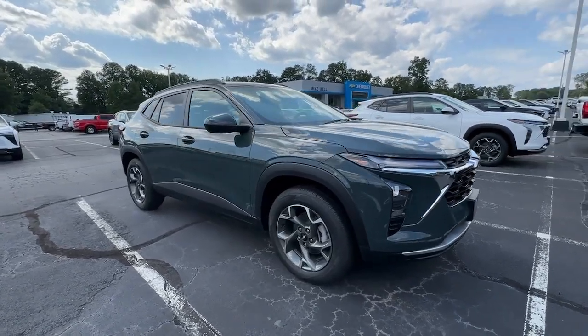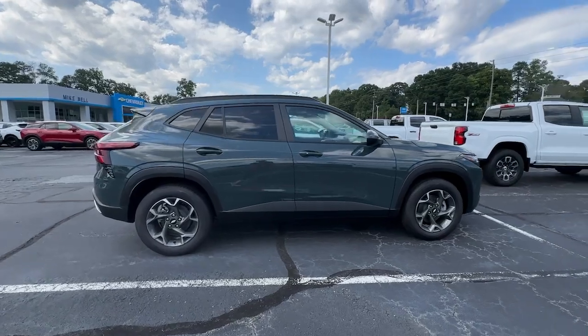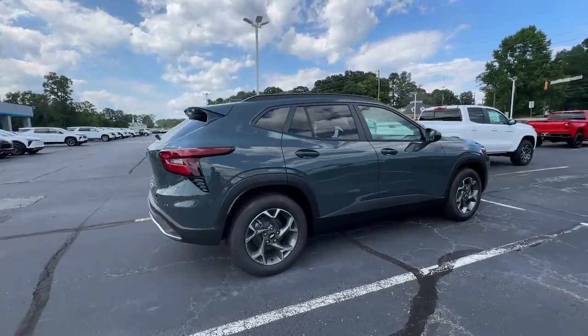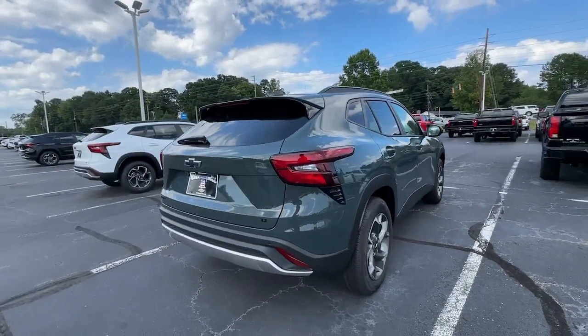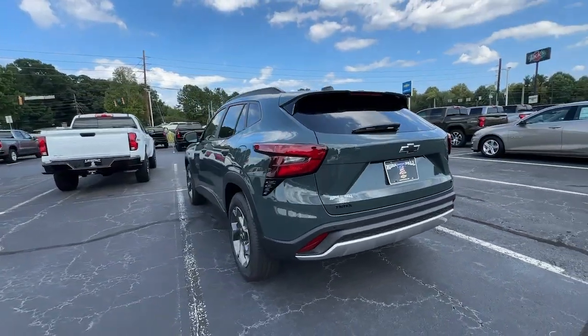Get acquainted with the 2025 Chevrolet Trax. Take your adventurous spirit wherever it wants to go in the versatile and efficient Trax. With flexible cargo space and efficient design, it energizes your daily drive.